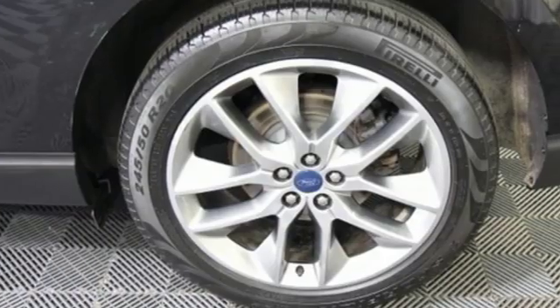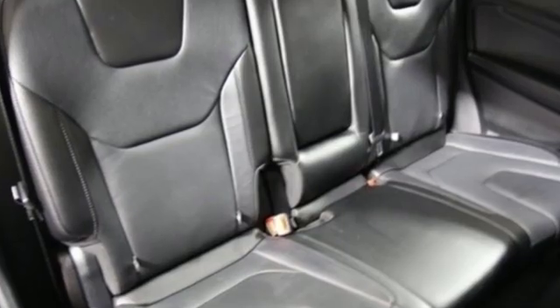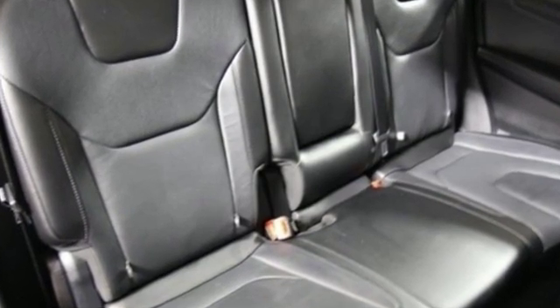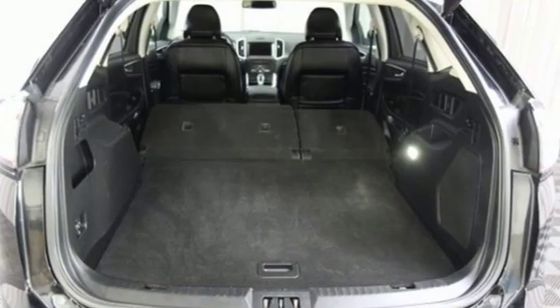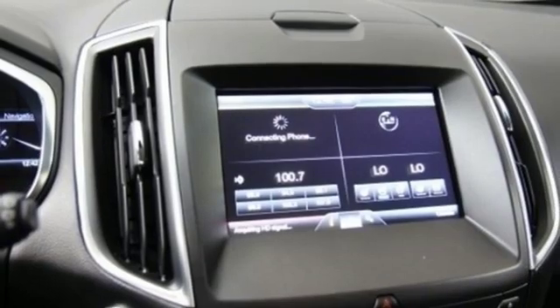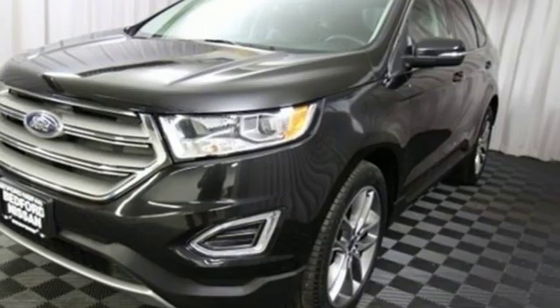The Edge is a terrific looking piece of machinery, short coupled and athletic, with a long rakish windshield and handsome grill resembling a triple bladed razor. The Edge has a deliberate and sporty stance that a lot of CUVs coming off as neutered SUVs are missing. Every generation has its Ford. This one's yours.